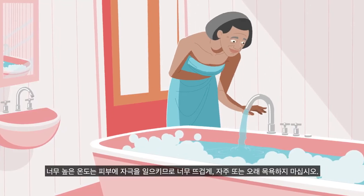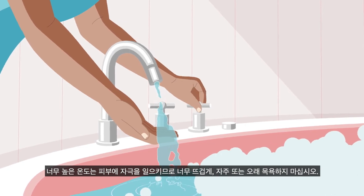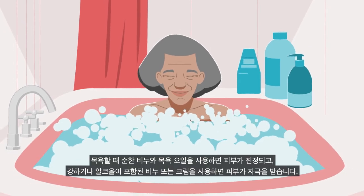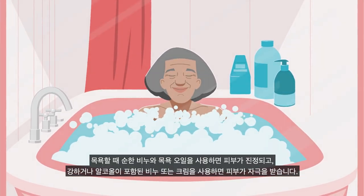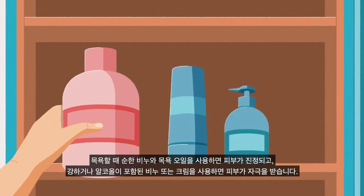Extreme temperatures are irritants, so it is best to avoid very hot, frequent or long baths. When bathing, mild soaps and bath oils will soothe your skin, whereas harsh alcohol-based soaps and creams can irritate it.